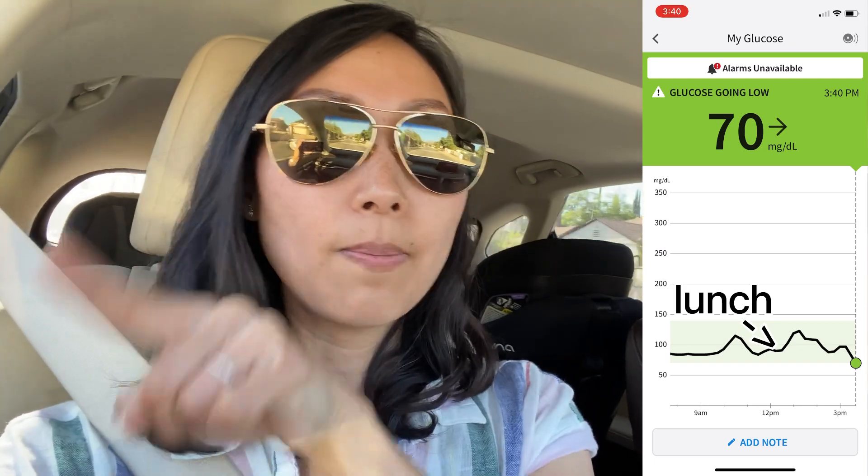My blood sugar was on a roller coaster ride — up and down, up and down — for more than three hours after I ate that meal. When I see that it freaks me out. My pancreas is working really hard to manage the glucose in my bloodstream, it brings it down, gets tired, blood sugar goes back up, gets another burst of energy, brings it back down. It keeps going up and down, which is really just overworking my pancreas. Not great.